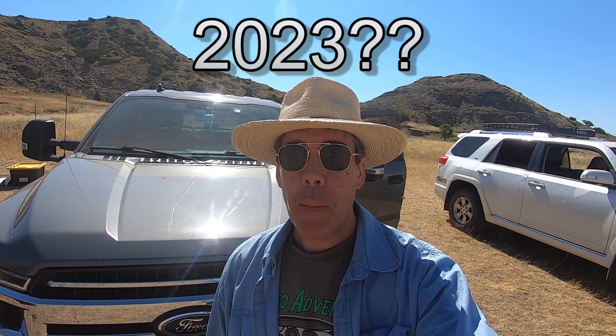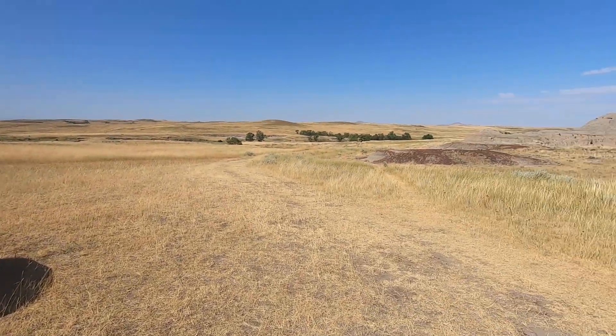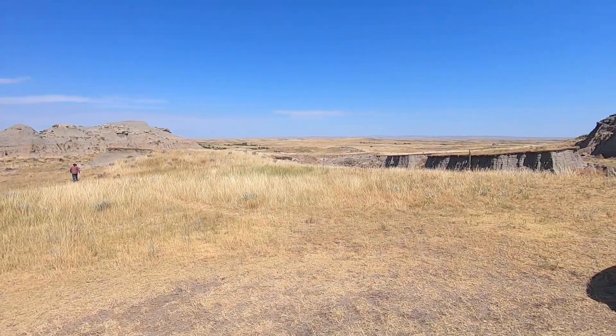Hey everybody, back out here once again for the 2023 season, back in the Tooth Jar Quarry which is in the wonderful Hell Creek Formation. It's awesome to be back out here — I really missed seeing this quarry. Alright, let's get down in there, start digging, and hopefully we'll get some good stuff this year.